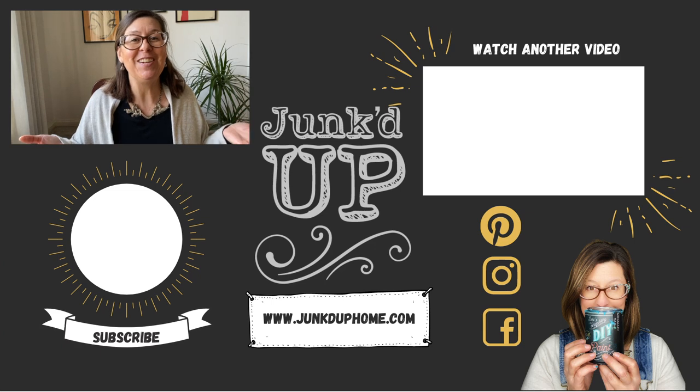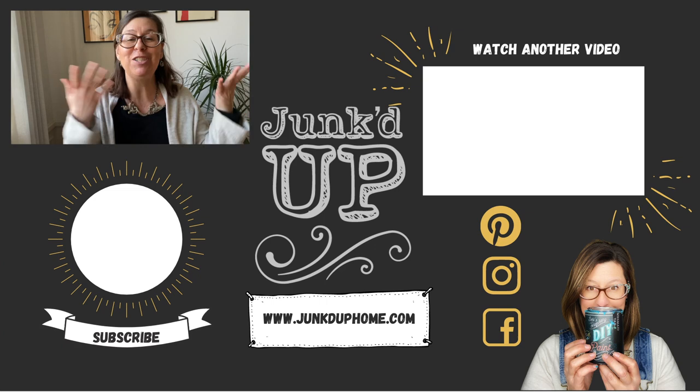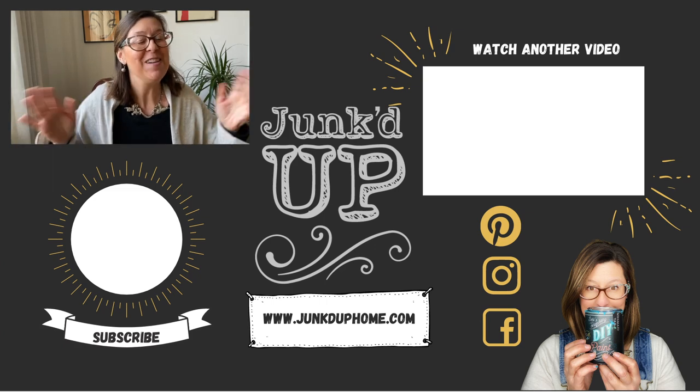Thanks so much for watching today, and I will see you next time. Don't forget to hit that subscribe button and turn on the bell for notifications so you'll know every time I upload a new video. See ya.